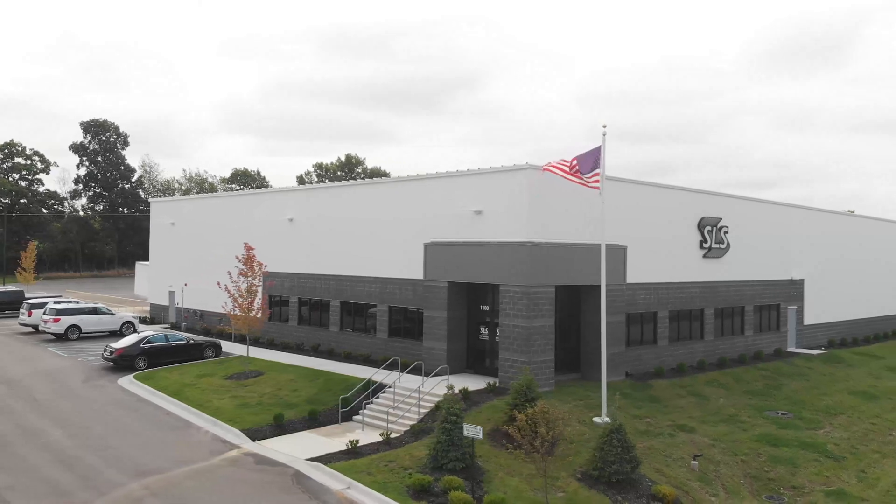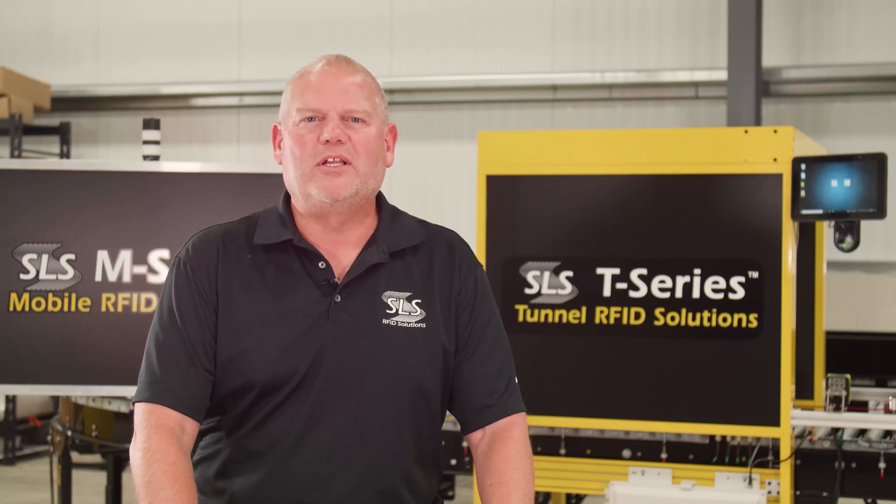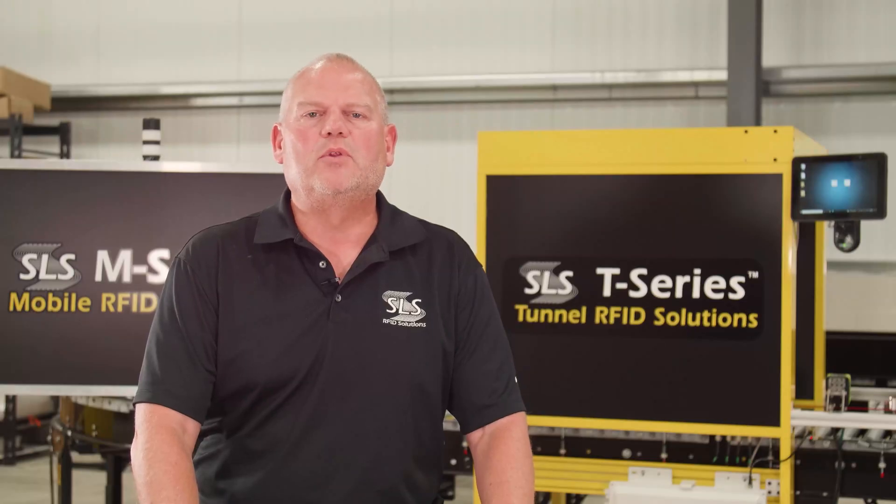In closing, Smart Label Solutions is really focused on supply chains. If the issues you're seeing in your business have to do with supply chain visibility, RFID is probably the right technology to solve that. SLS is probably the right company for you to contact — to understand what technology is available, what the pieces of the solution are, and ultimately achieve a successful implementation with efficiency gains in your supply chain.